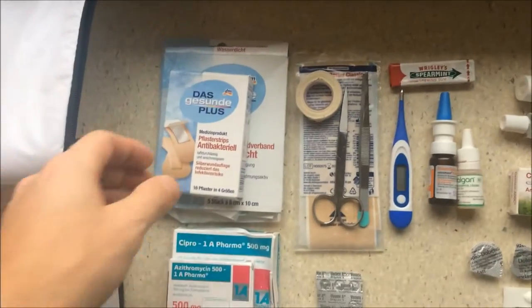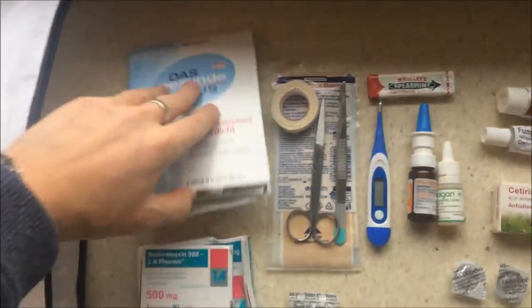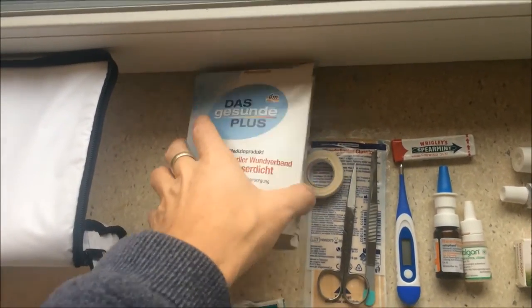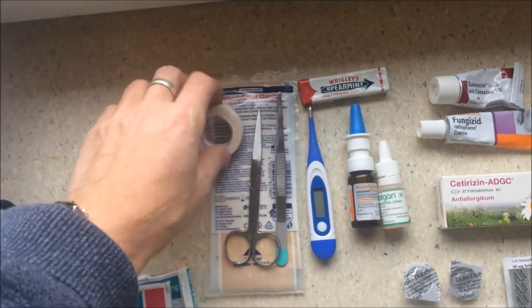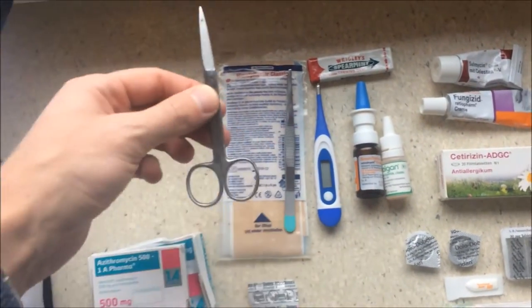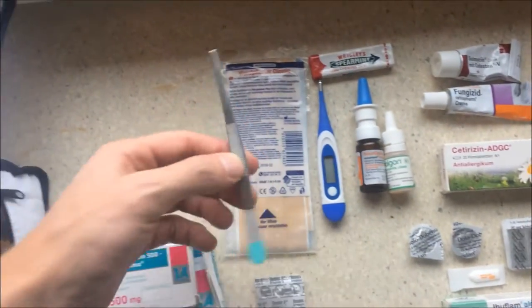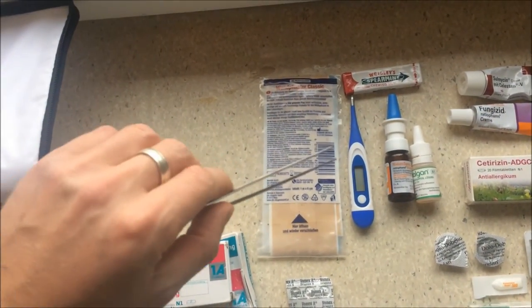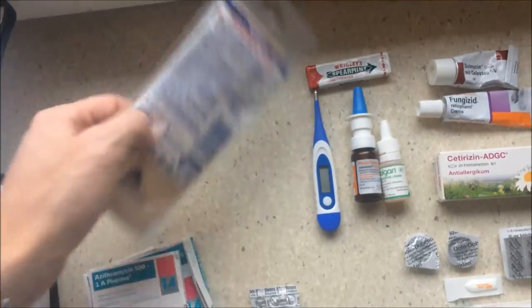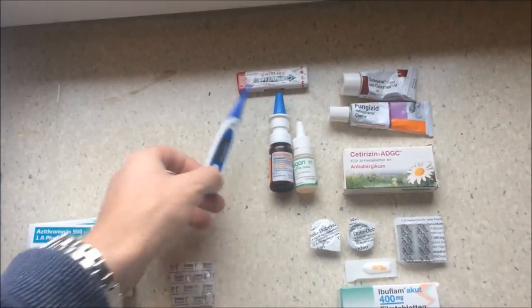Never go out without blisters — I've got some different types, including waterproof ones. You can't have enough of these. Then always bring some good medical tape and scissors. Be careful not to put scissors in your hand luggage. If you ever step on a sea urchin, you will need these, along with some bigger blister pads.